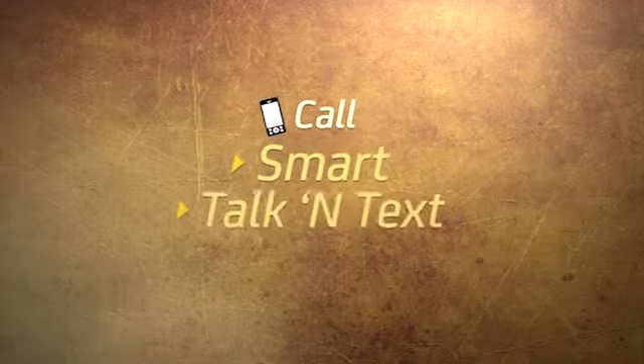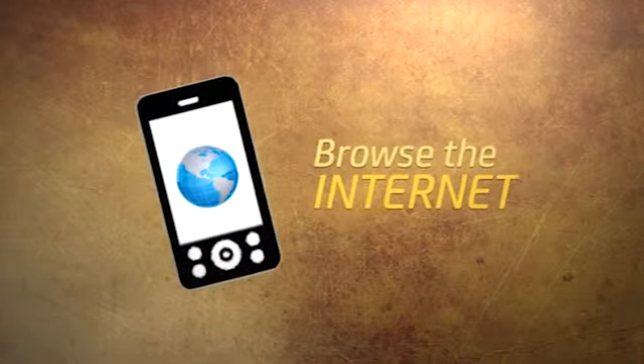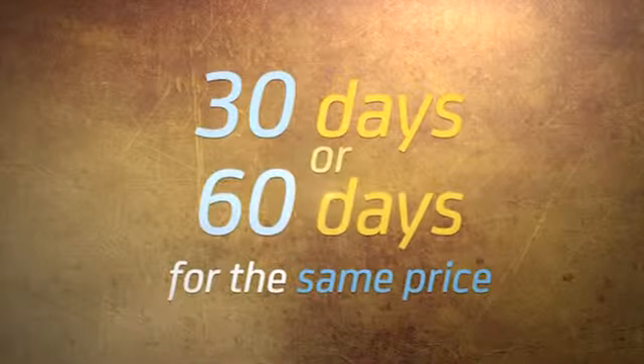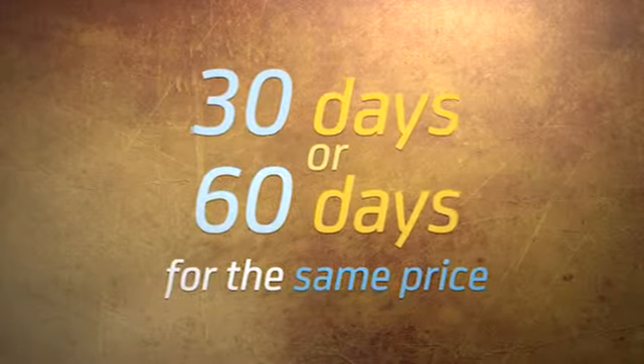Call Smart, Talk & Text, and Sun. Browse the internet on your phone — all in one package. Plus, enjoy extended validities of 30 days or 60 days for the same price.